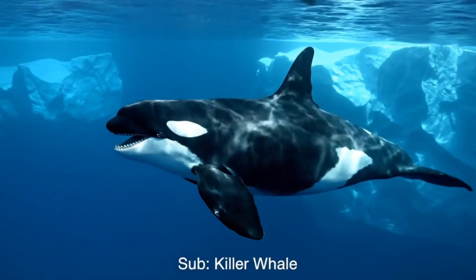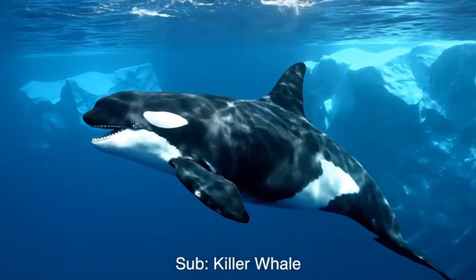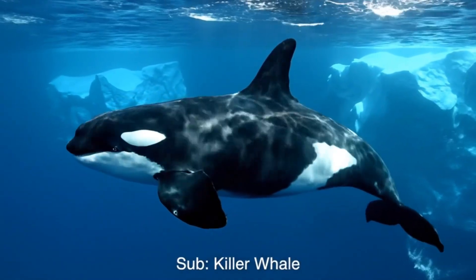Look, a killer whale! It's black and white, living in cold seas near the Arctic and Antarctic regions.